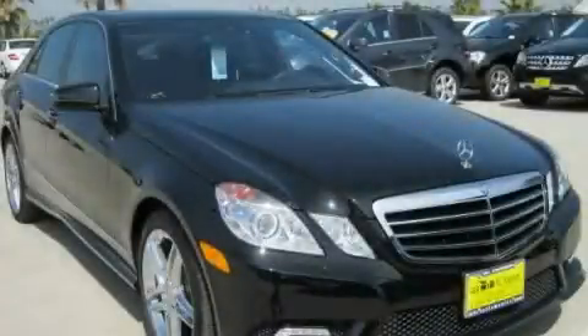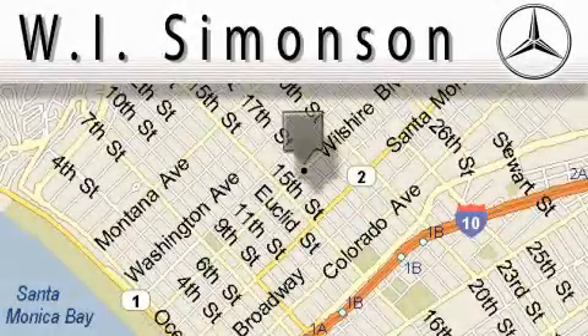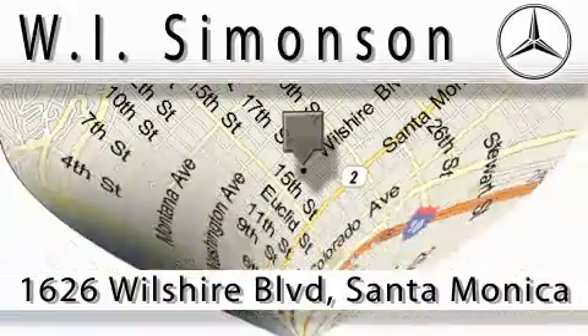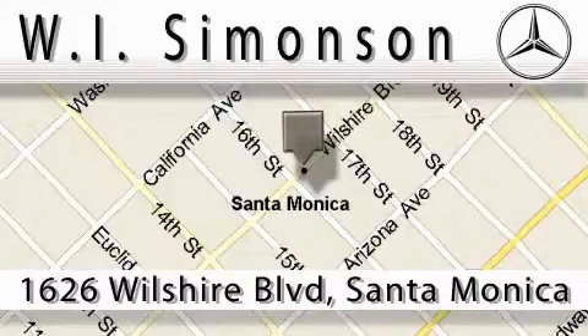This vehicle is sure to sell fast — call and arrange your test drive today. W.I. Simonson is located at 1626 Wilshire Boulevard in Santa Monica. Our main objective is to make your experience at our dealership a satisfying one, whether it's for sales, service, or parts.